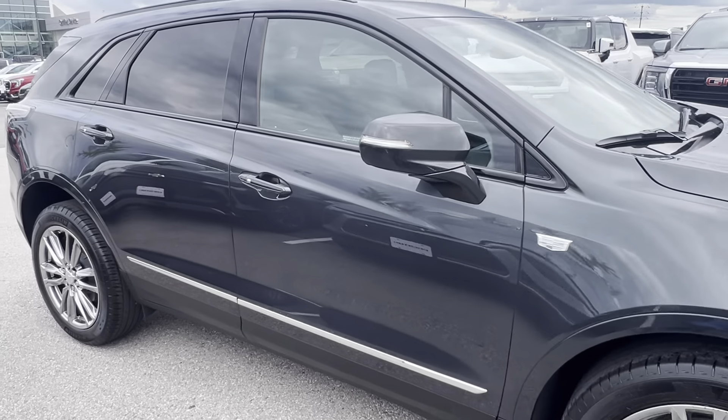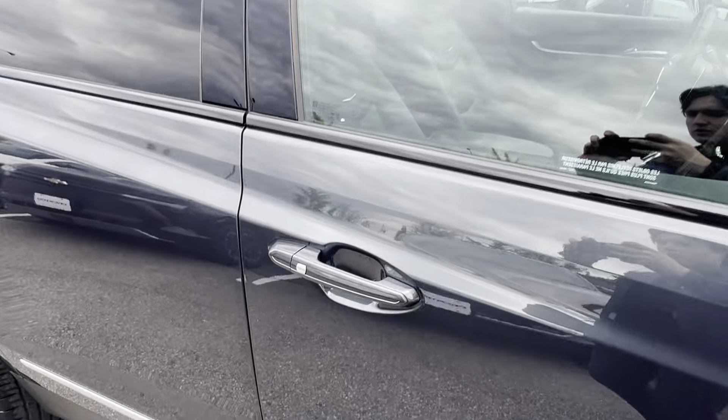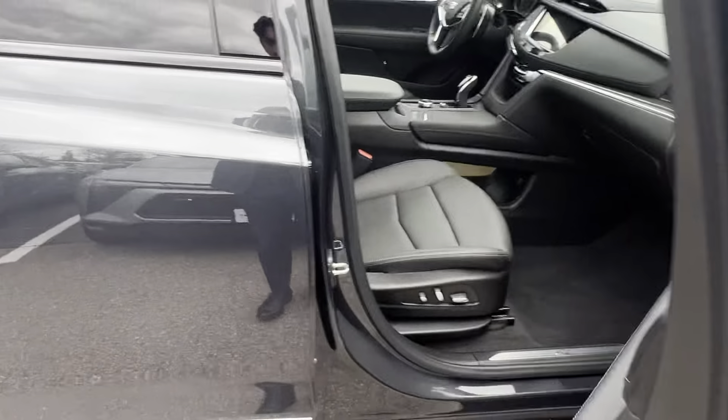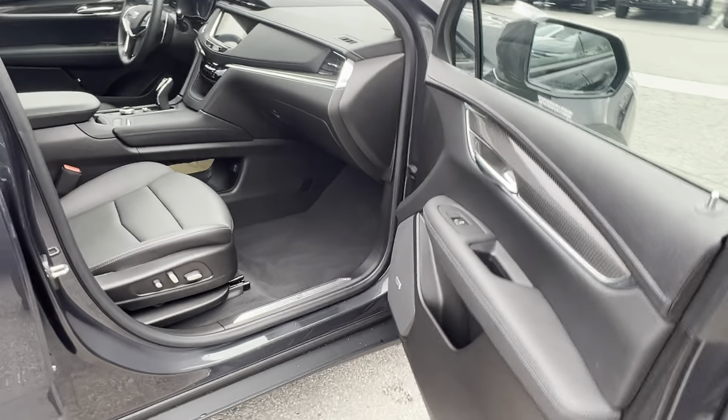Going along to the side, of course, you have keyless entry on all four doors of the vehicle. So as long as you press — with the doors locked — you're pressing the button to gain access into the vehicle itself.